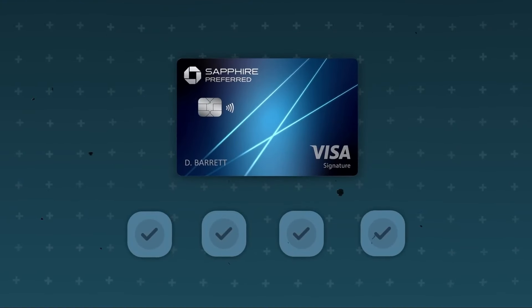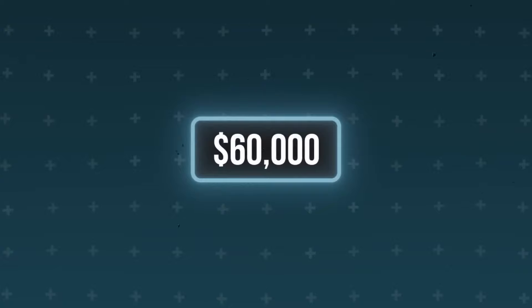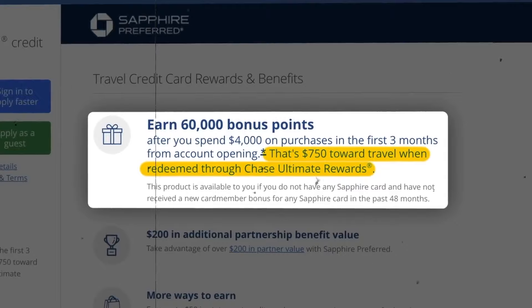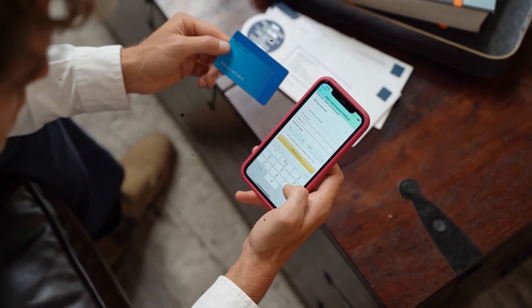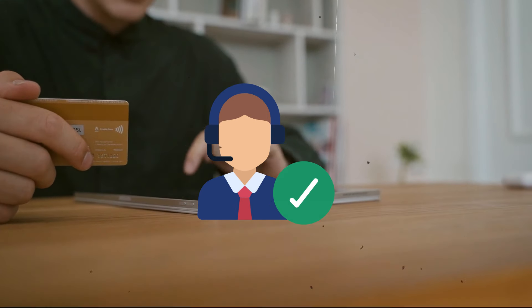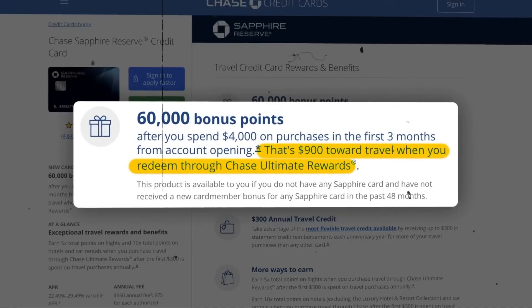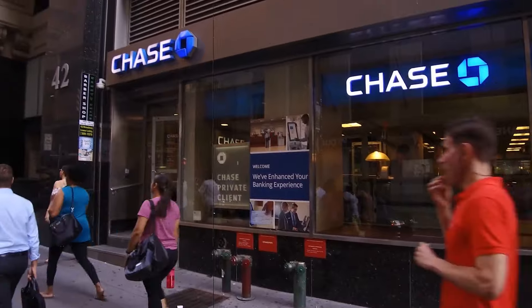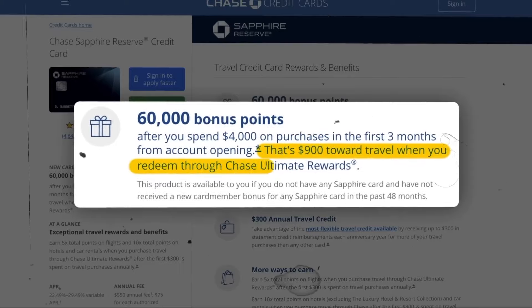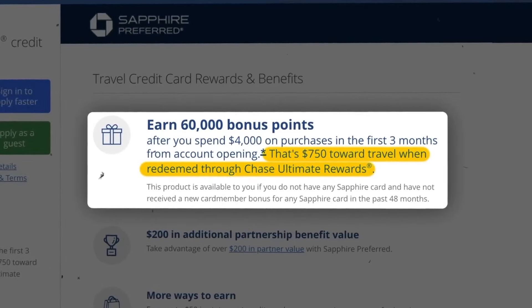The Chase Sapphire Preferred is perfect for those who wish to use their points for free travel, with the ability to master transferable points for even more value. Currently, you can get 60,000 points as a welcome bonus after spending $4,000 during the first three months, worth at least $750 in free travel when redeemed at 1.25 cents per point via the Chase Travel portal. The Chase Sapphire Reserve offers the same 60,000 bonus points for the same spend requirement, but since points redeem at 1.5 cents each through the Chase travel site, those 60,000 points are worth $900 in travel — $150 more than the Preferred.